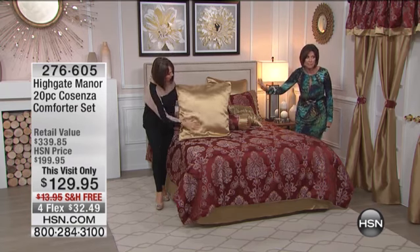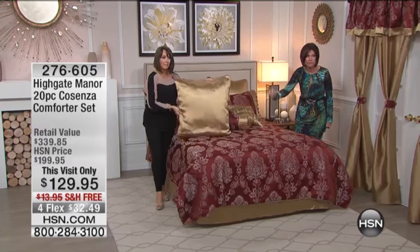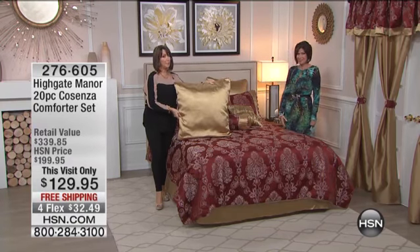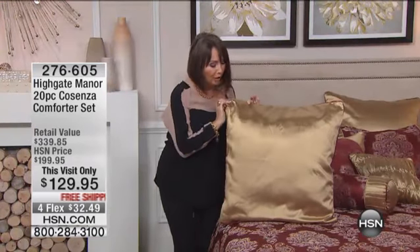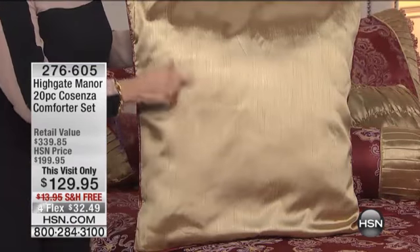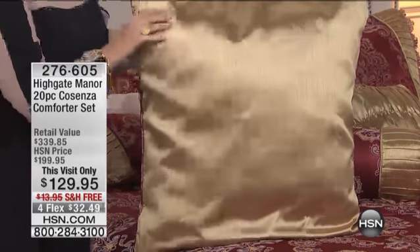So we'll go through the pieces. Free shipping and handling, four flex payments. Free shipping and handling on 20 pieces is pretty impressive. And then the fabrics — you're going to fall in love with all of the finishes, because this is very much like a beautiful raw silk done in that rich gold.